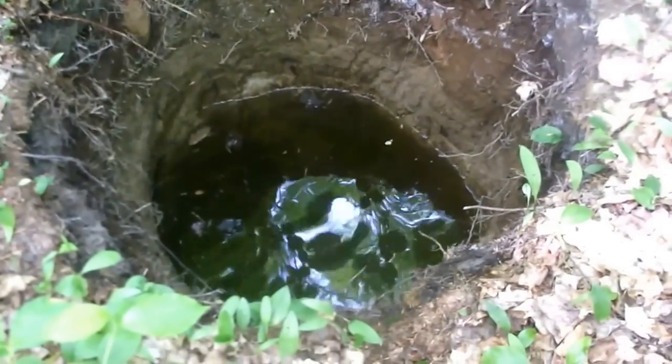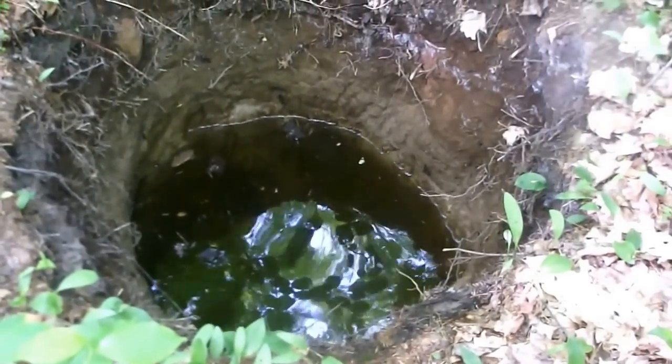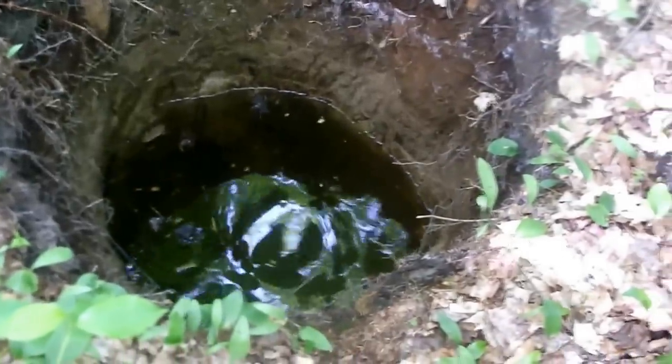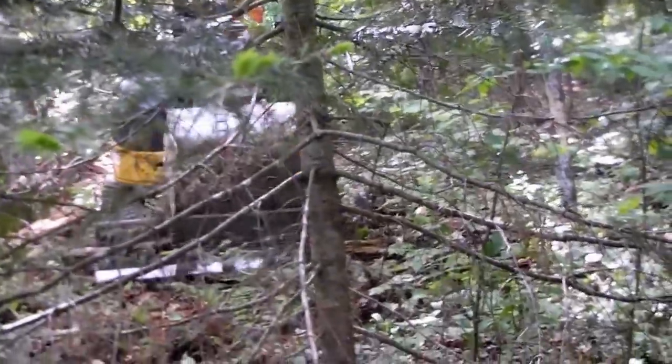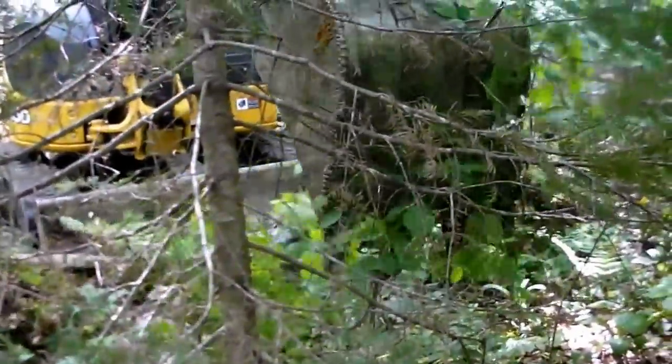This is the hole I started digging by hand. David says in an hour he can be down at 12 feet, so yee-haw. He's creeping the machine down the hill. Things are looking good. I'll bring you back when we start digging.